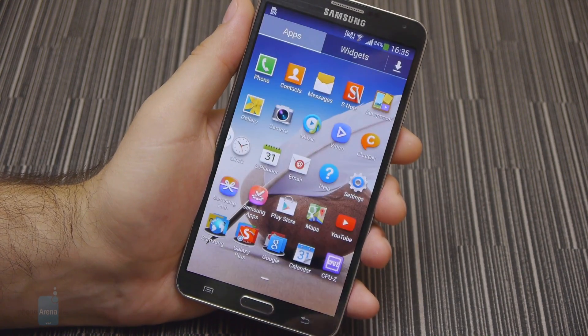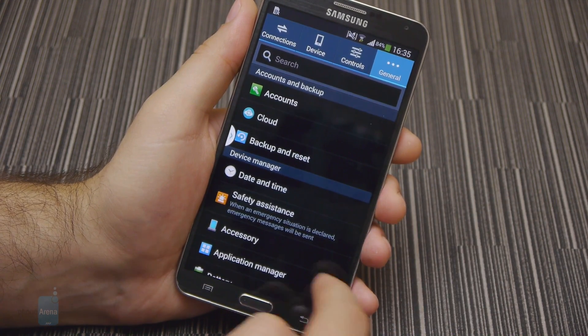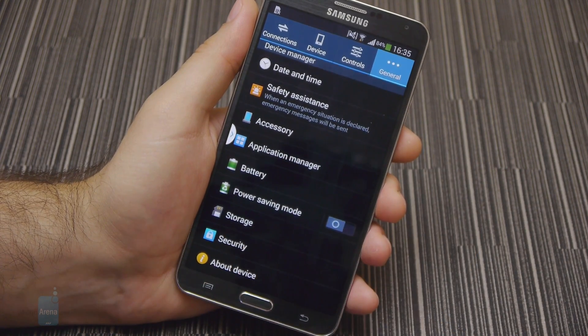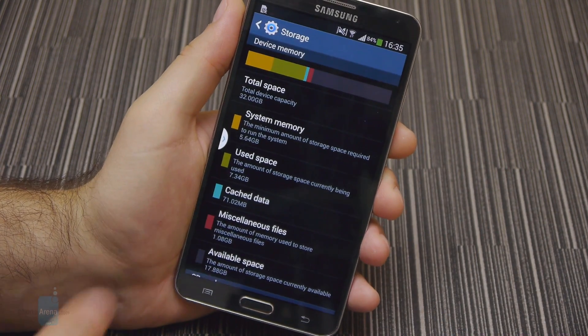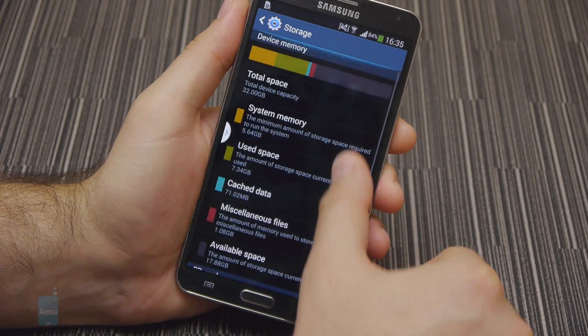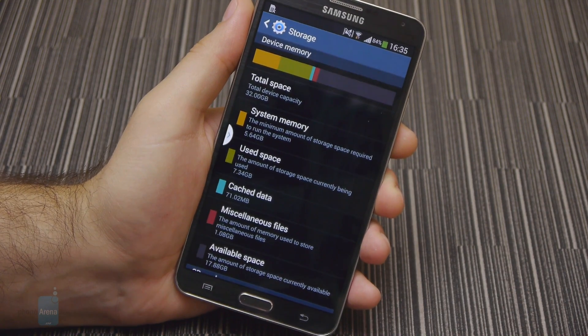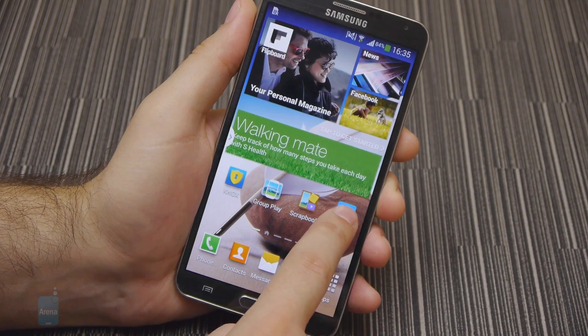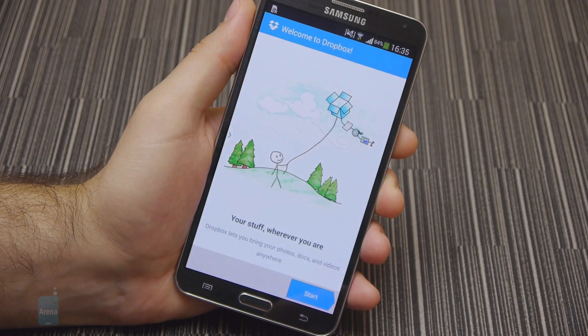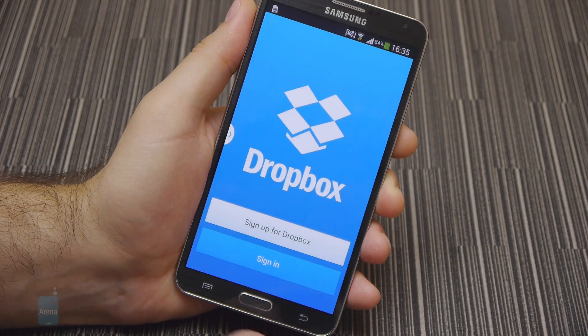There's plenty of storage on board the Samsung Galaxy Note 3, surely enough to store tons of music, photos, applications and hours of high-definition video. 32 and 64GB models will be made available, with the option to add extra space using a microSD card of up to 64GB. And if that's not enough, Samsung is treating Note 3 buyers to 50GB of free Dropbox storage for 2 years, which is ideal for backing up important files to the cloud.